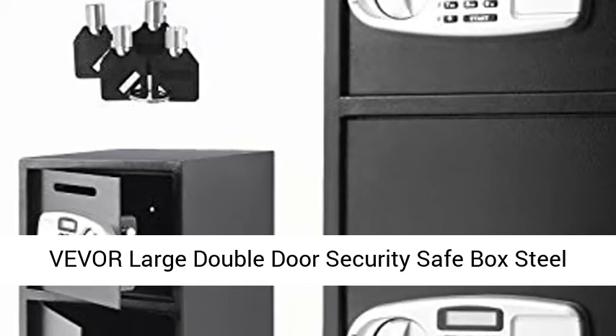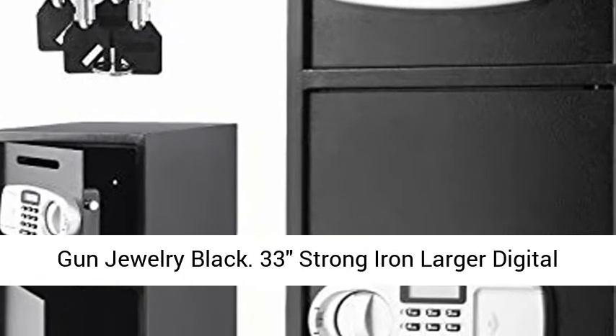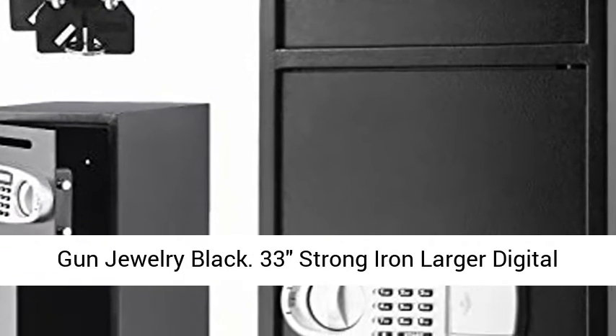Vever Large Double Door Security Safe Box, Steel Safe Box, Strong Box with Digital Lock for Money, Gun, Jewelry — Black. 33 Strong Iron Larger Digital Safe Box.